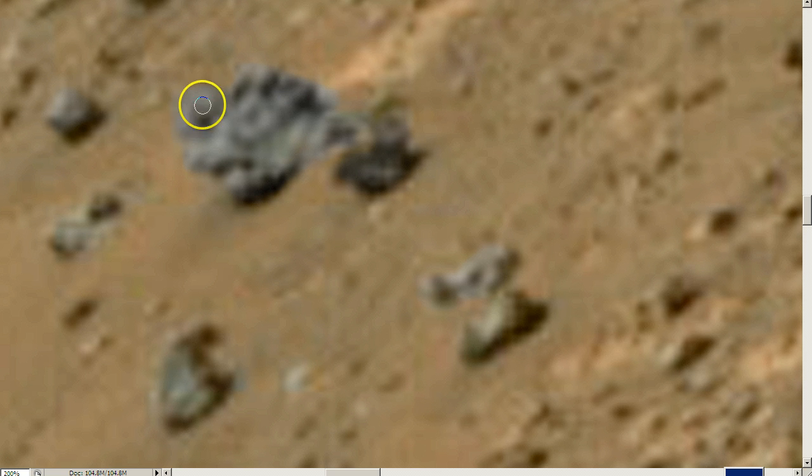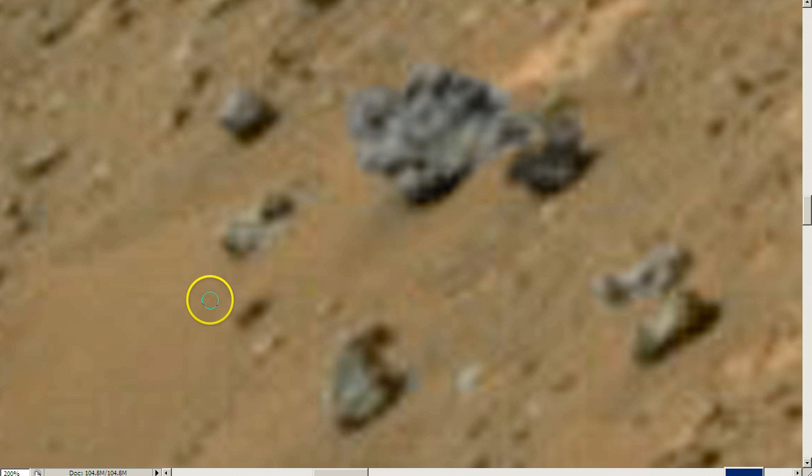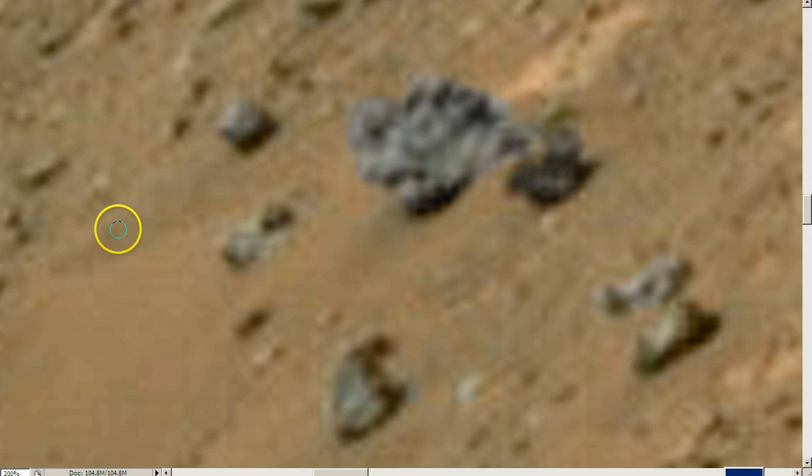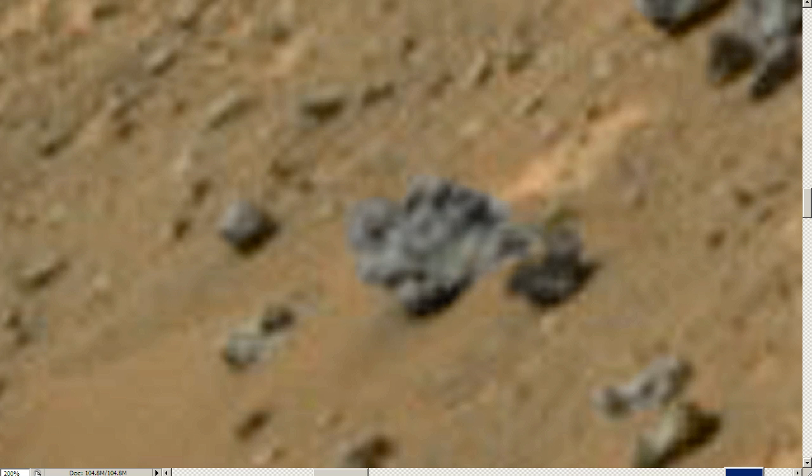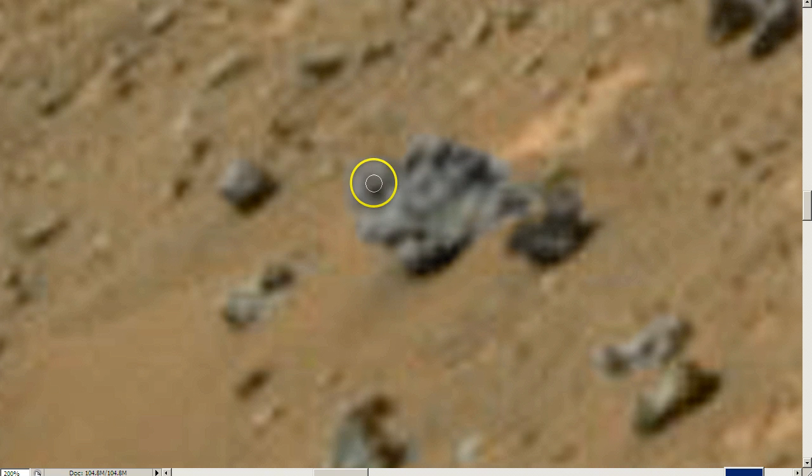I'm demanding that NASA investigate these anomalies. As an American taxpaying citizen, I am demanding that they — and you should too — investigate this anomaly. I'm sick of them investigating the donut rock or the mysterious light that ends up being nothing. I want NASA and JPL to investigate something that is real. There's no way that water, wind, or sand is carving out this statue. It's just not happening. I would urge my viewers to email NASA, send them this link, and demand that they investigate this anomaly.